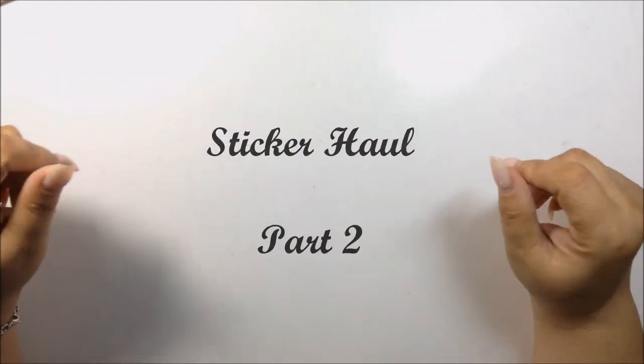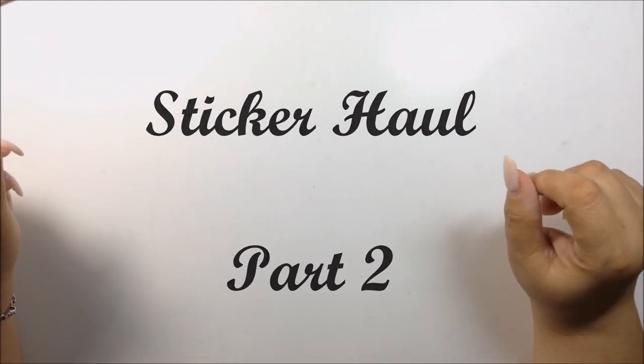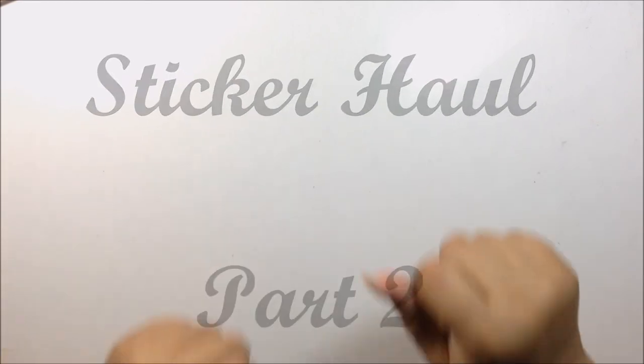Hi Melos, how are you? Today I have a sticker haul for you. So let's go ahead and get into it.